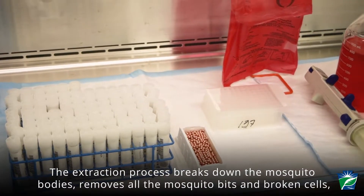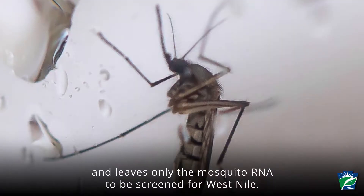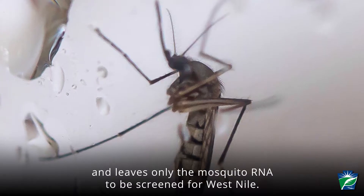The extraction process breaks down the mosquito bodies, removes all the mosquito bits and broken cells, and leaves only the mosquito RNA to be screened for West Nile.